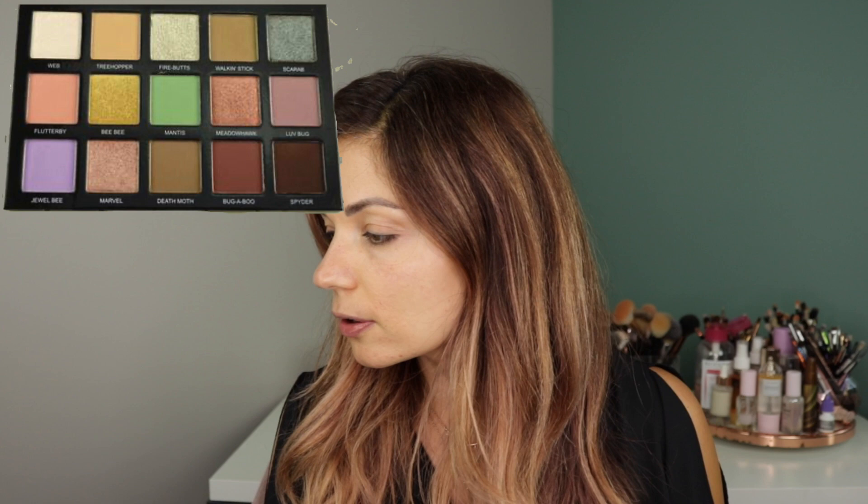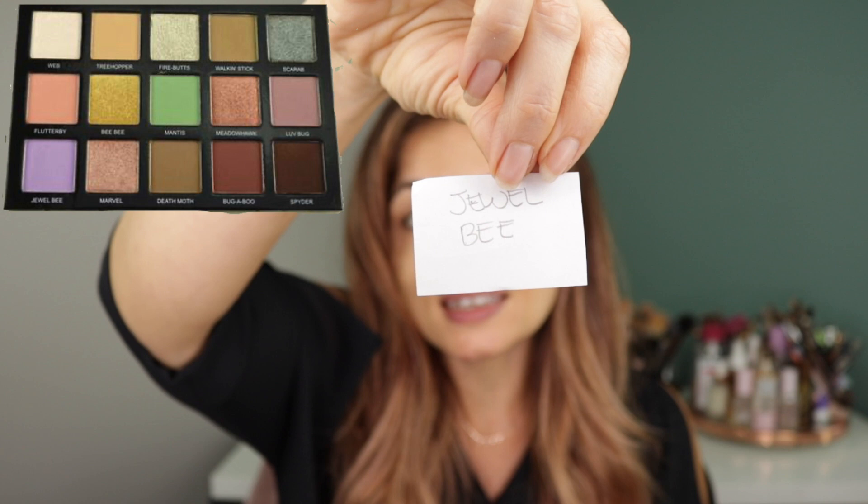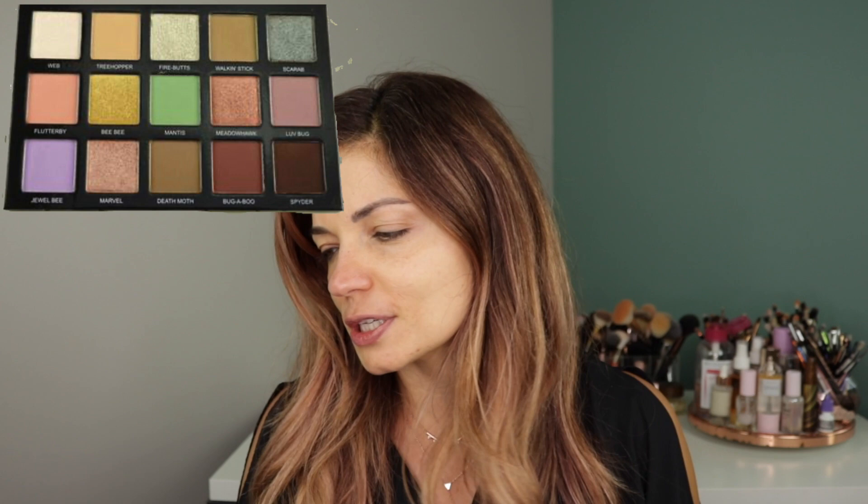I'm kind of nervous. All right, so the first one is Death Moth — that kind of grungy browny-green, a little cool-toned brown. That'll be great. Actually I can't think of a single color in here that I wouldn't be okay with getting. I think Jewel B is the only one I wouldn't normally go towards myself — it would probably be the last one I'd try on my own. You guys, I swear I did not plan that — I got Jewel B! So we're doing Death Moth and Jewel B, that like pastel lavender violet color.